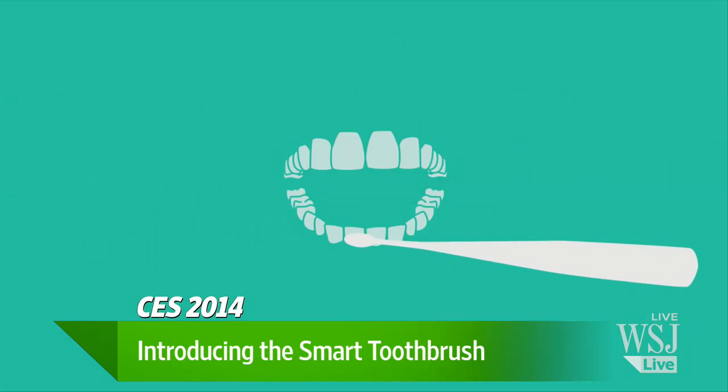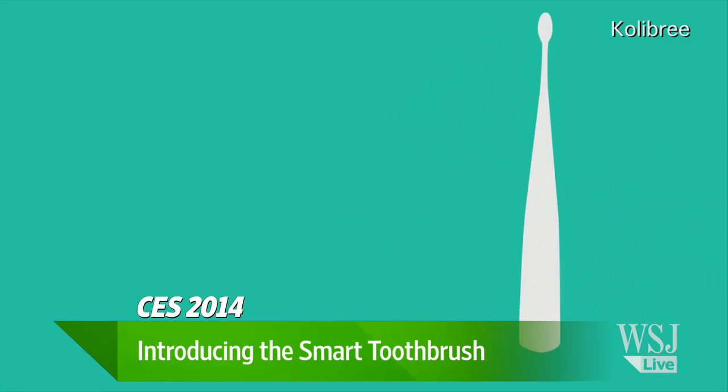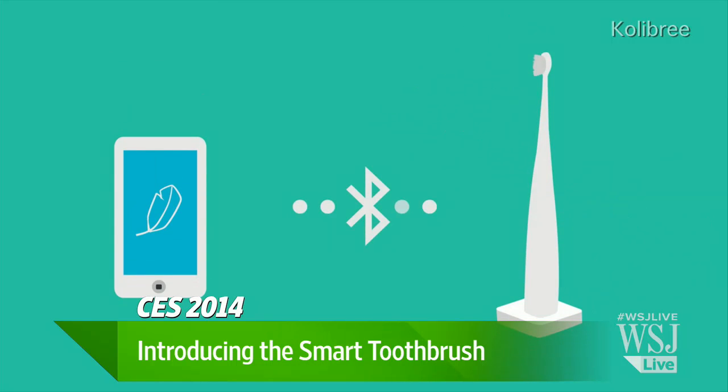Does your dentist get to see this information or does it only go to your smartphone? It only goes to your own smartphone. You can also store it in the cloud, and if you choose, we are going to allow dentists to access that information if you want. But that's the consumer's choice.